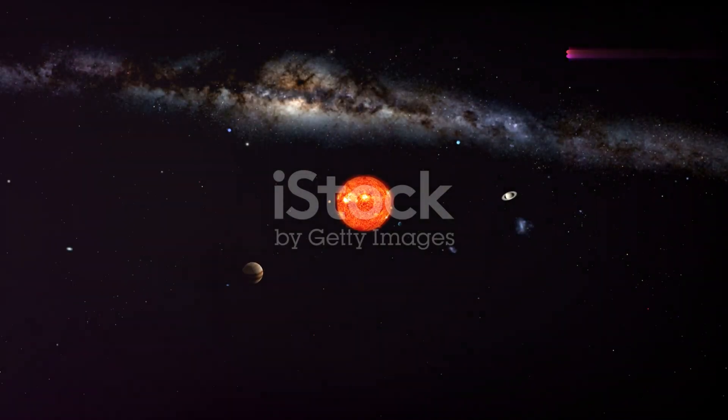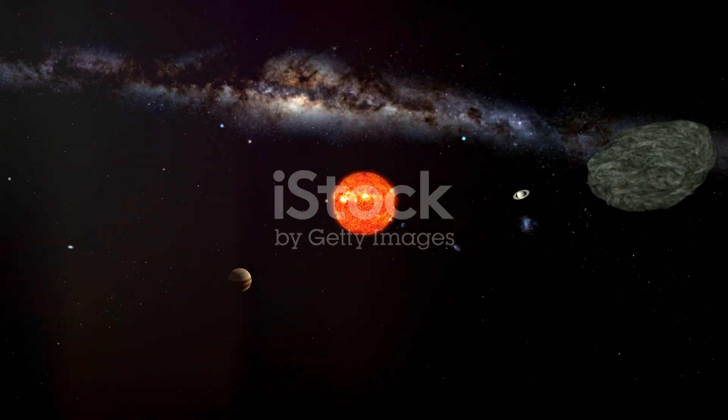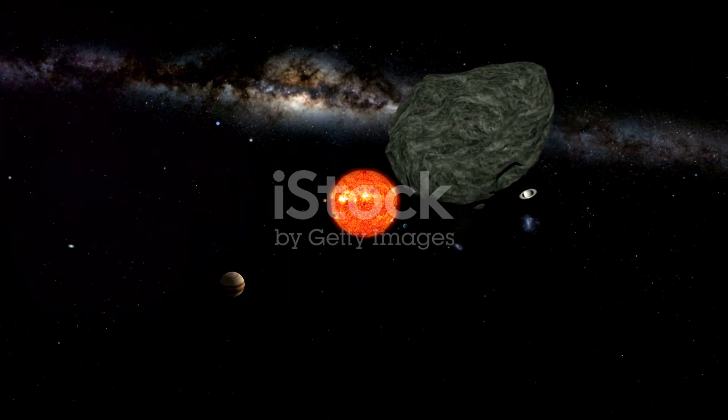Welcome to our educational journey through the solar system. In this video, we'll embark on an exploration of the incredible celestial bodies that make up our cosmic neighborhood.